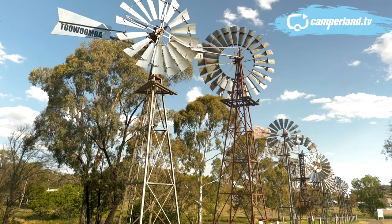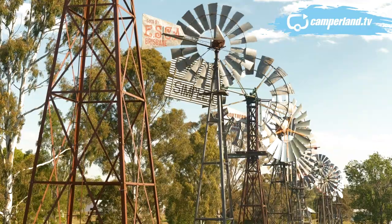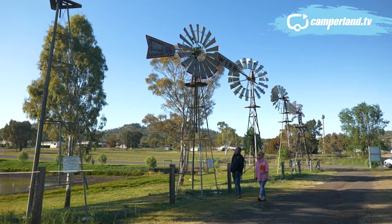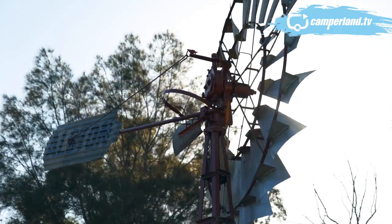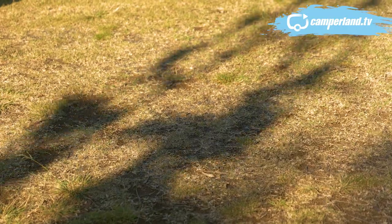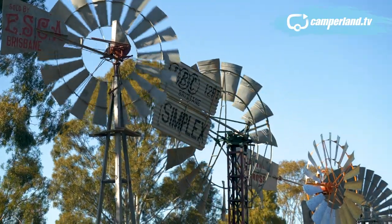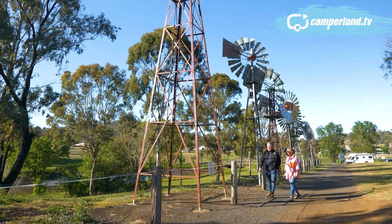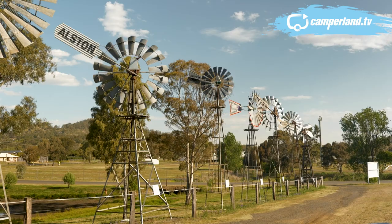On the way out, there's a new salute to some old engineering and tech. This is the interesting thing about the windmill — the country would not have been opened up the way it was without this piece of equipment. We have the great artesian basin underneath a very dry continent and the windmill was used to get water to the surface so we could put cattle across the land. It really helped to open up Australia.